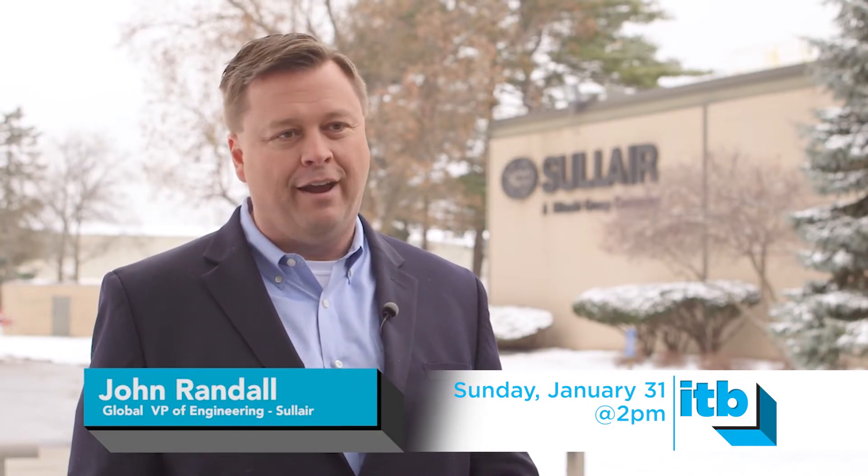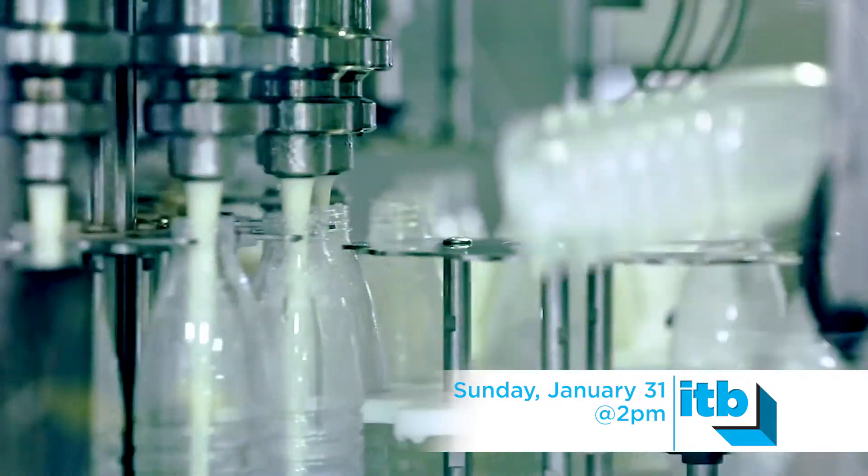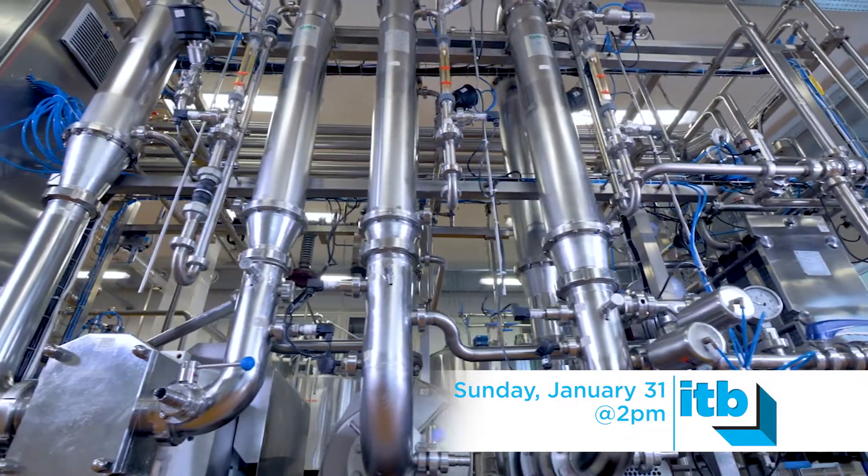Air compressors are those invisible things that you probably don't realize are in every walk of life — whether it's how we fill sodas into bottles, how we move and convey parts in factories and plants. It is truly a fourth utility.